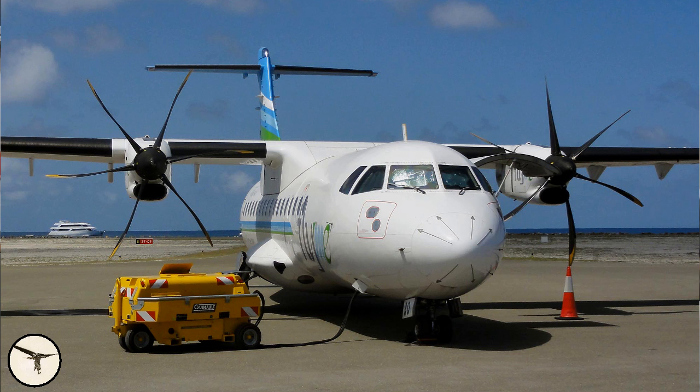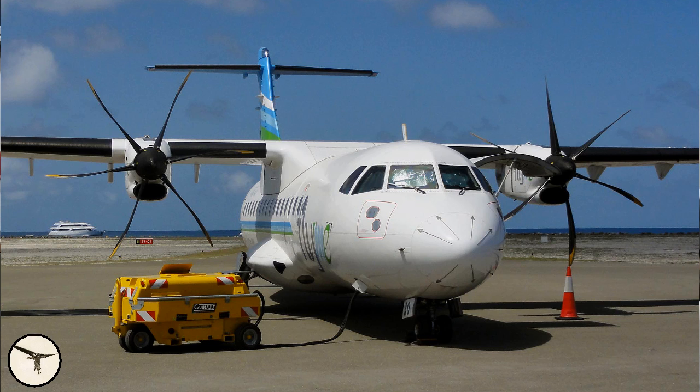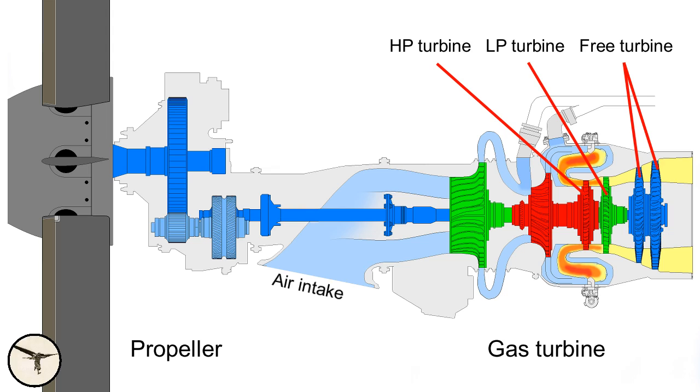First, a quick description of the engine. ATR aircraft have two turboprop engines. A turboprop engine is a gas turbine driving a propeller. The gas turbine has two compressors: LP or low pressure compressor and HP or high pressure compressor. The compressors supply air to the combustion chamber, where it's mixed with fuel and burned. The resulting gases expand and turn the turbines, which drives the compressors and the propeller.